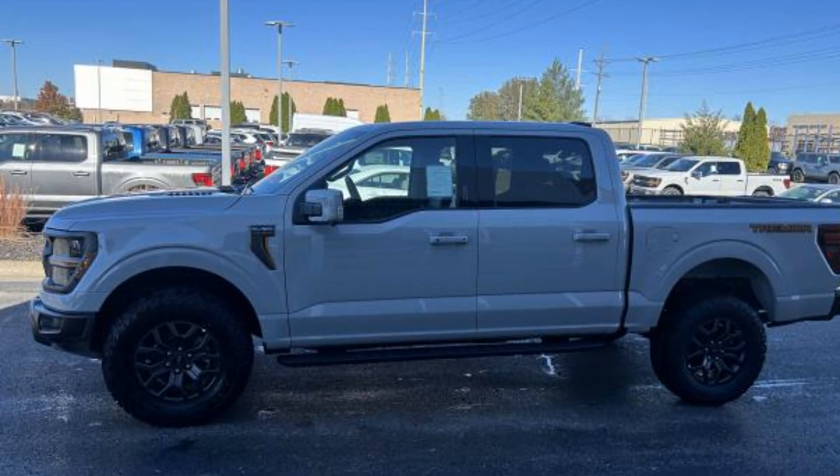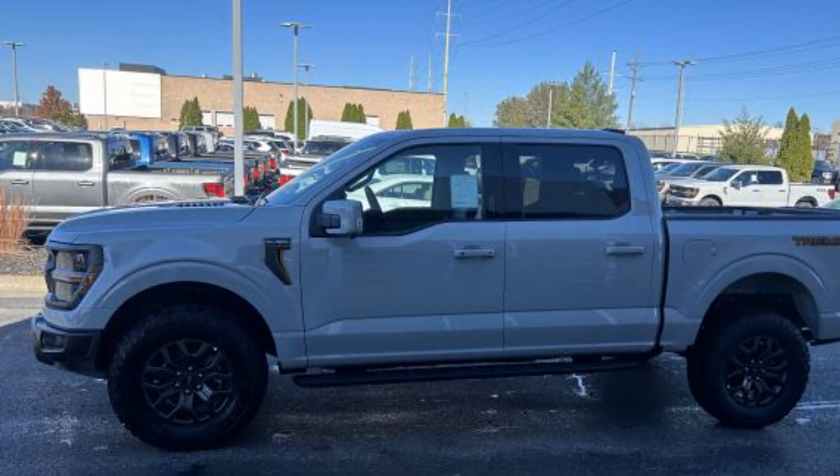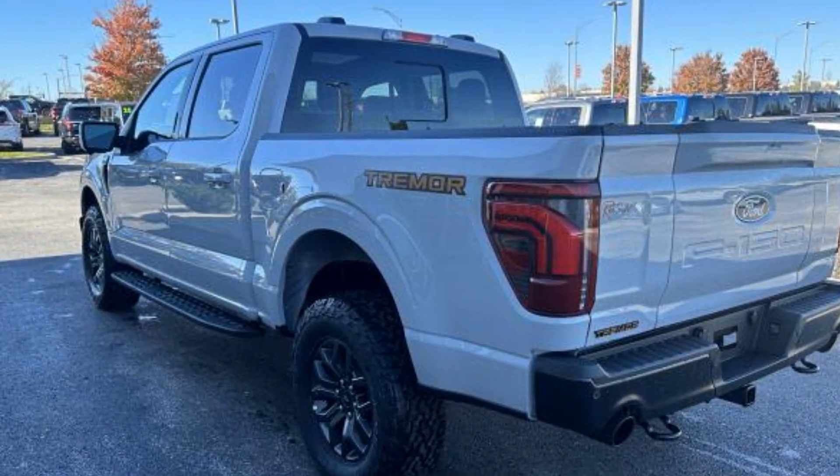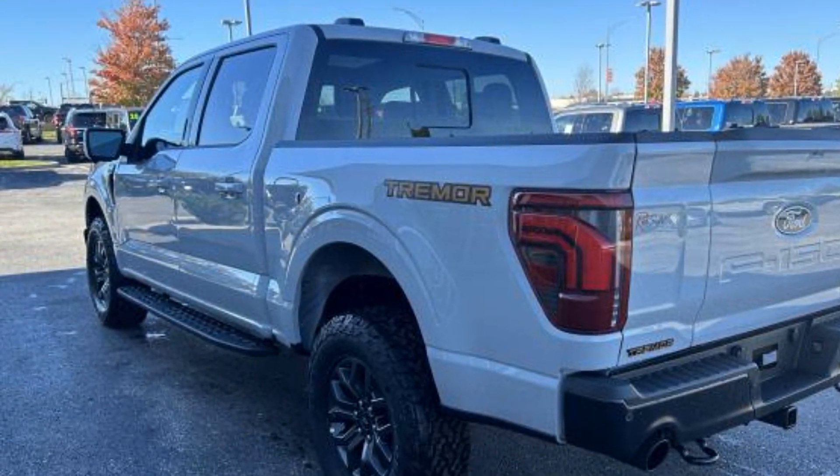2024 Ford F-150. This pickup truck offers two full rows of seating for premium comfort. It features an excellent mix of comfort and handling, along with Lane Keeping Assist.